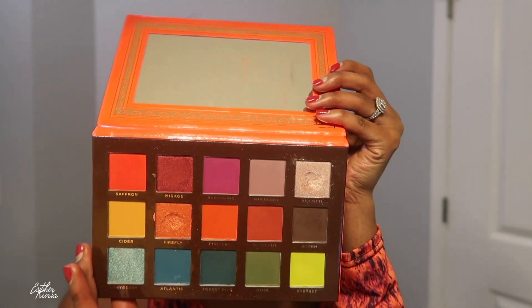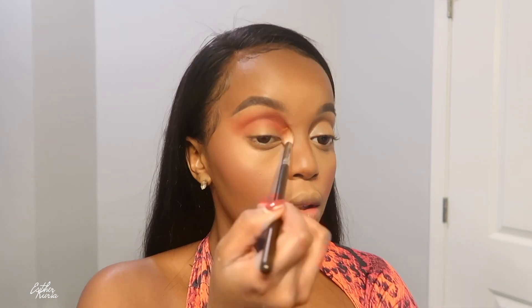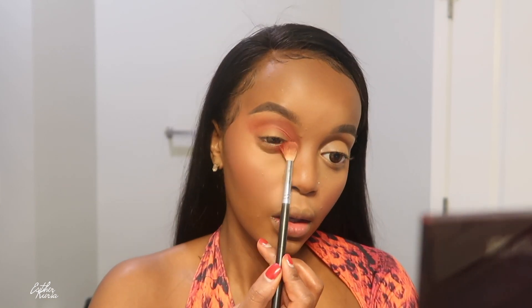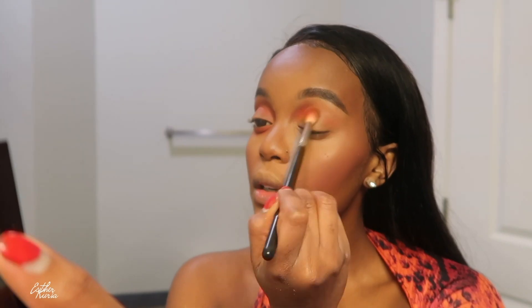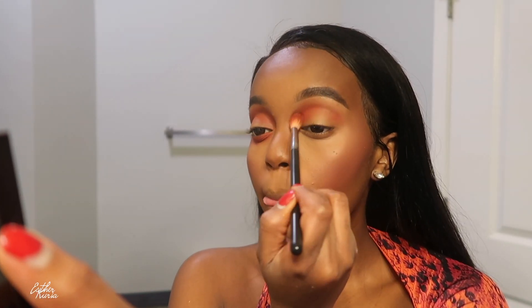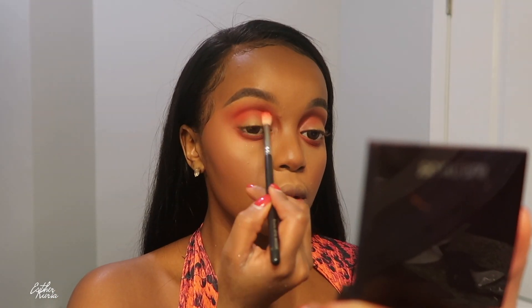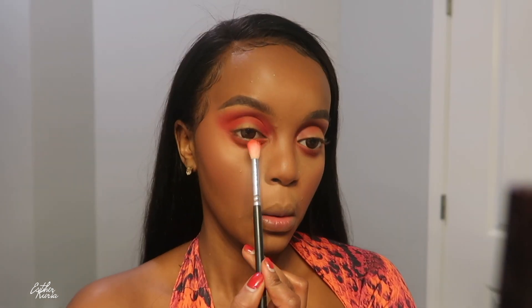For eyeshadow, I'm grabbing this Ace Beauty eyeshadow palette and working that orange eyeshadow all over my crease as my transition shade. I found this part the hardest because of the bathroom lighting — it was so annoying. I actually blended even more than I normally do just to make sure everything looked right. Then I grabbed a lighter, neon orange and worked that lower into my crease and underneath my waterline.